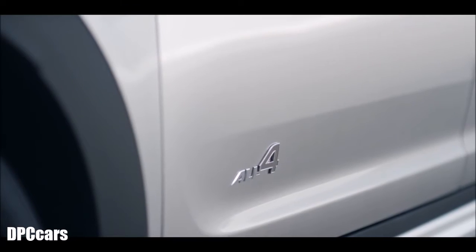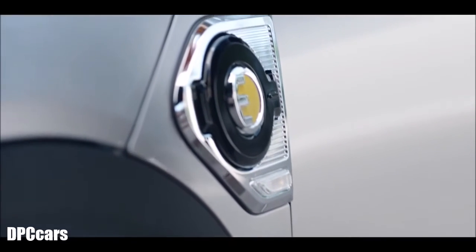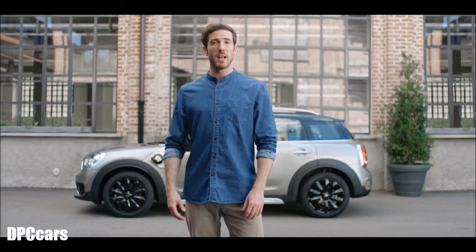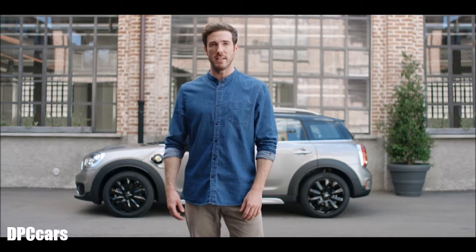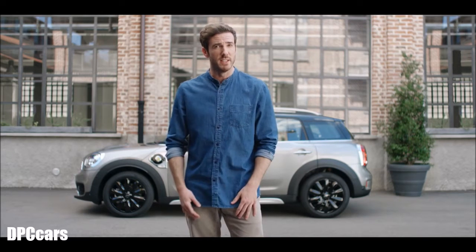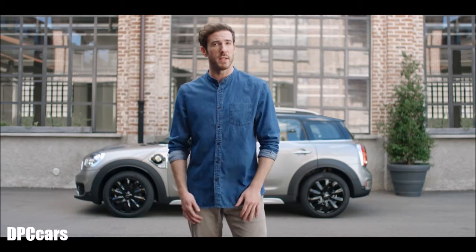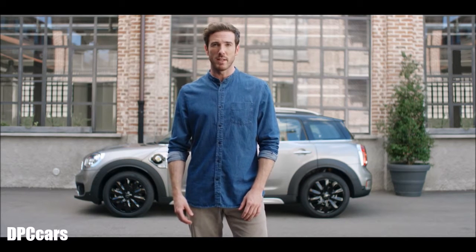The Mini Cooper SE Countryman All 4 offers an intelligent interplay between both systems by combining them depending on the drive mode and situation you're in. Go all electric up to 40km, perfect for your daily drives in the city. Or bring the twin-turbo 3-cylinder petrol engine with a 36-litre tank to go for long distances with an approximately combined range of up to 500km. This gives you sustainable SAV capability without any big compromises in range, travel comfort, and everyday usability.